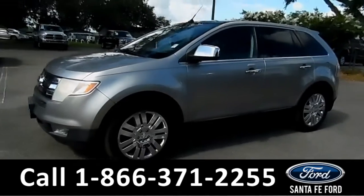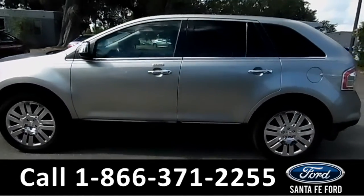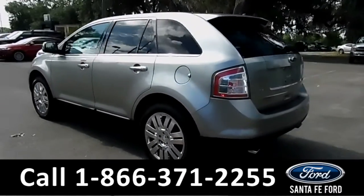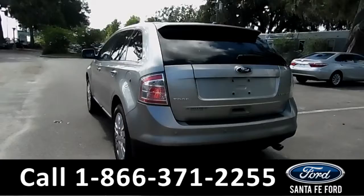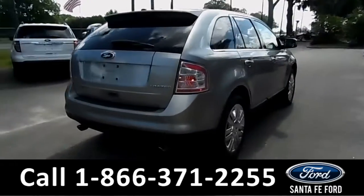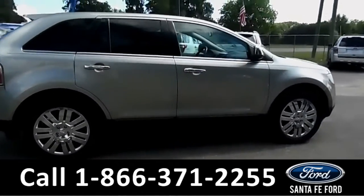This 2008 Ford Edge has fog lights, 20 inch alloy wheels, tinted windows, remote keyless entry, remote lift gate, and a spoiler. For more information, remember to visit us online at SantaFeFord.com.